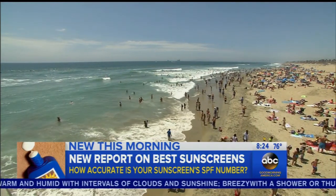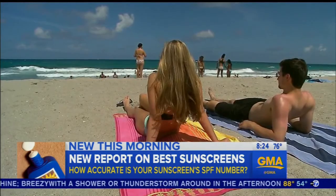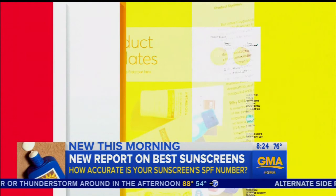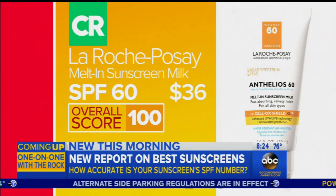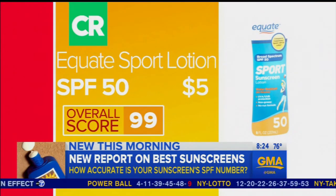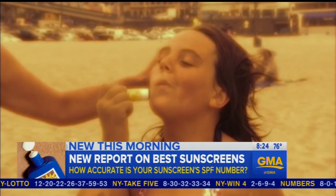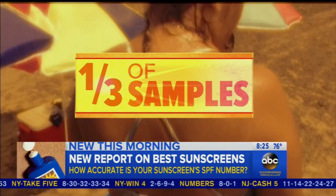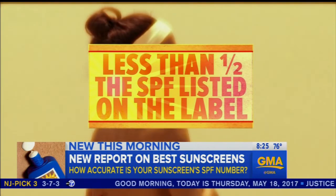With the official start to beach season almost upon us, Consumer Reports is releasing a list of the best sunscreens to keep your skin safe all summer long. Their top three picks: LaRoche-Posay melt-in sunscreen milk SPF 60 at $36, Trader Joe's spray SPF 50 plus at $6, and Equate Sport Lotion SPF 50 at $5. According to Consumer Reports, those SPF numbers aren't always a reliable indicator of protection — almost a third of their samples not matching the SPF number. We tested 58 lotions, sprays, and sticks, and out of those sunscreens, 20 of them came in at less than half the SPF listed on the label.